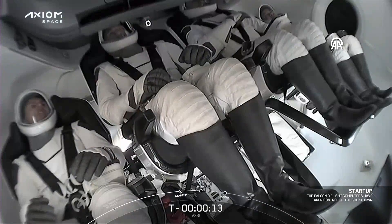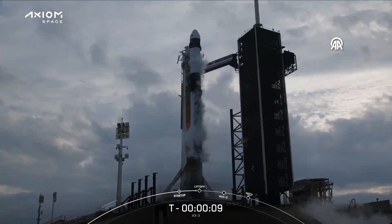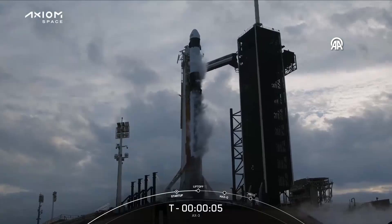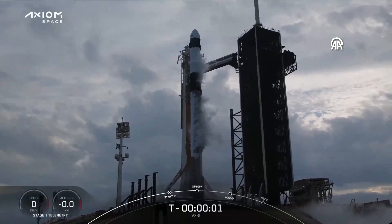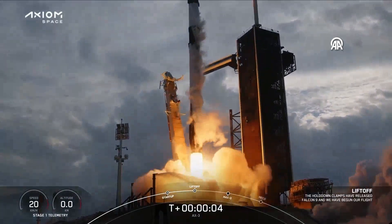That's 15, 10, 9, 8, 7, 6, 5, 4, 3, 2, 1, ignition, engine full power, and let's start, go action 3.